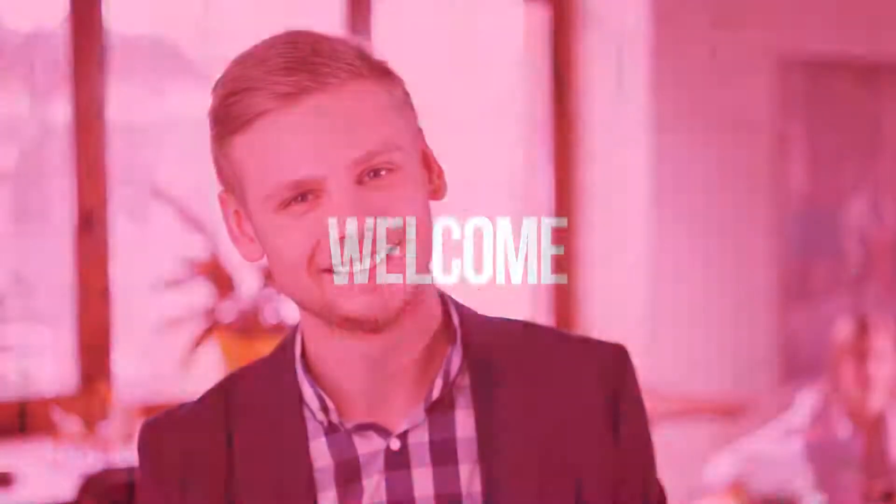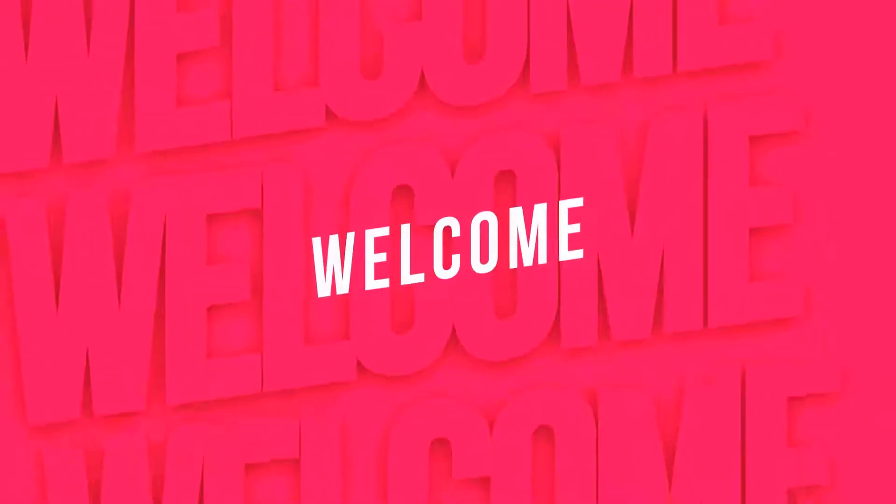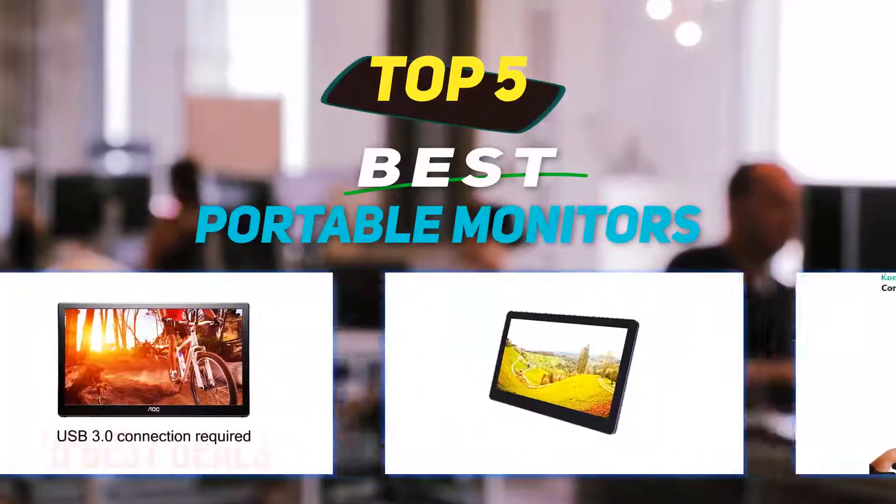Hey guys, welcome back to my channel. In this video I'm going to talk about the top 5 best portable monitors.